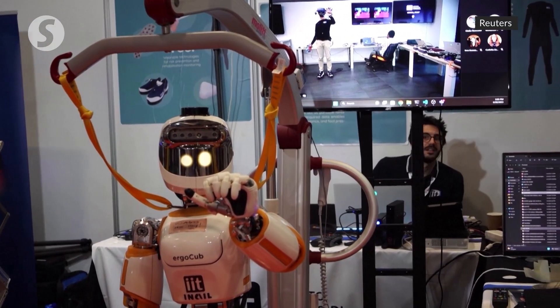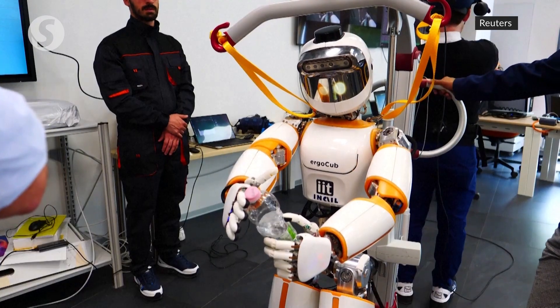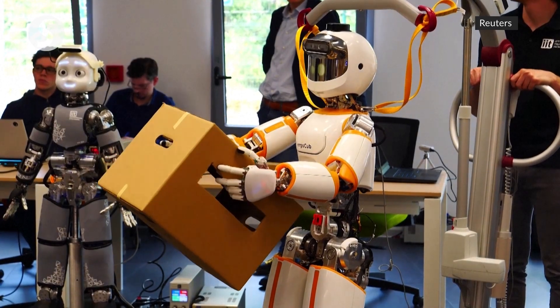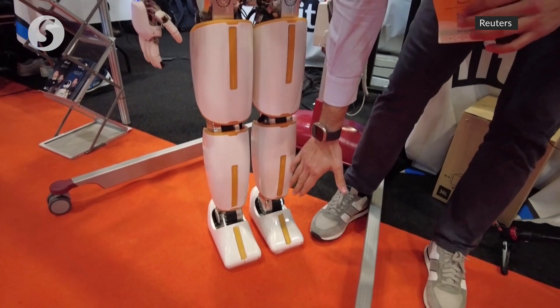ErgoCub could work right next to you or be operated remotely from another country. It can sense when you want to hand something over, pick items up and give them back too. We redesigned the feet in order to have a better impact with the environment.